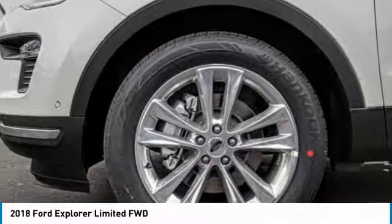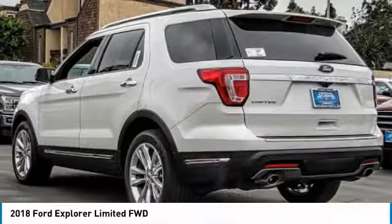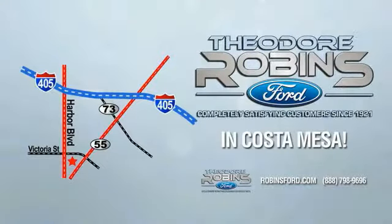Searching for a dependable vehicle that looks great too? You've found it, so stop in today. This is the time to experience the difference. Theodore Robbins Ford on Harbor Boulevard in Costa Mesa.